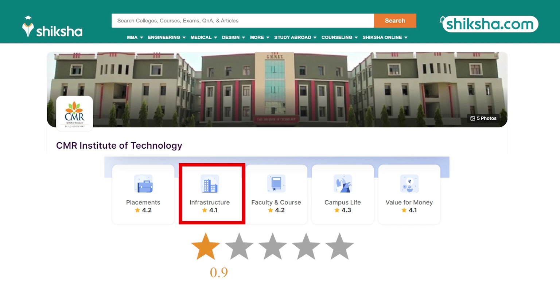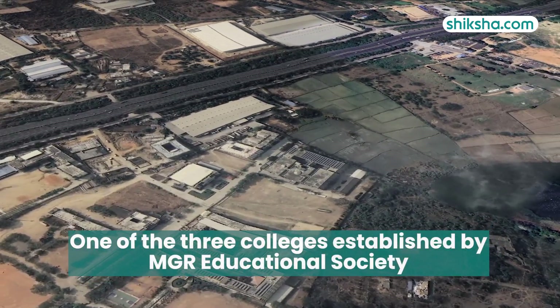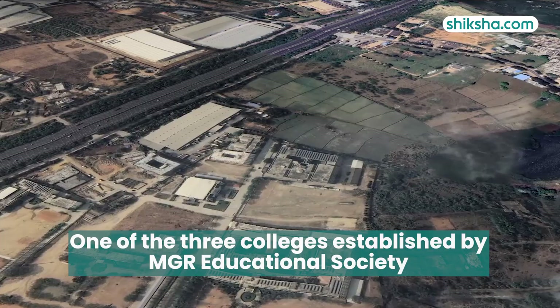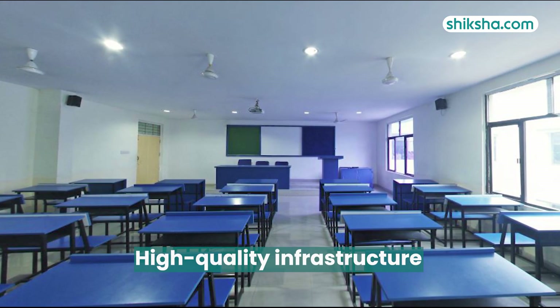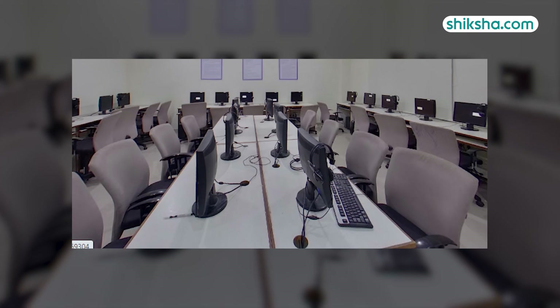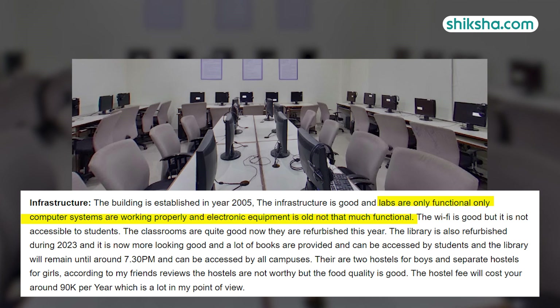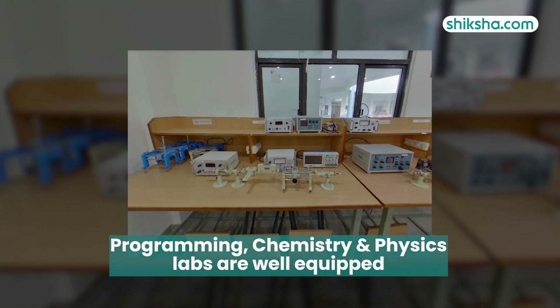Switching gears to infrastructure, rated 4.1 stars by students. Spread across 10 acres, CMRIT is one of three colleges established by MGR Educational Society. The college campus boasts high-quality infrastructure with spacious classrooms equipped with projectors, speakers, and microphones. The labs, while functional, have older electronic equipment, but the programming, chemistry, and physics laboratories are well-equipped.